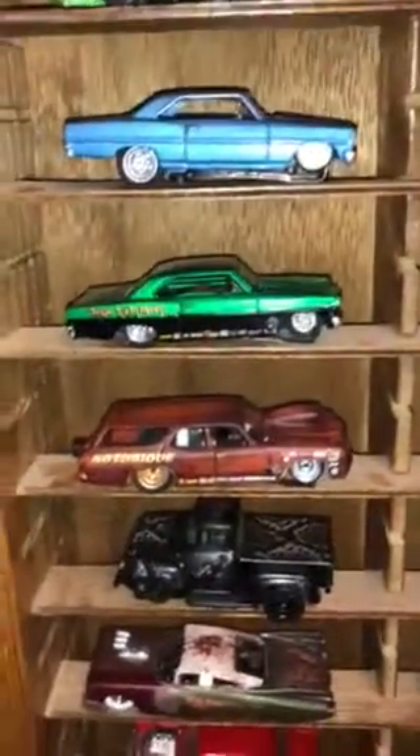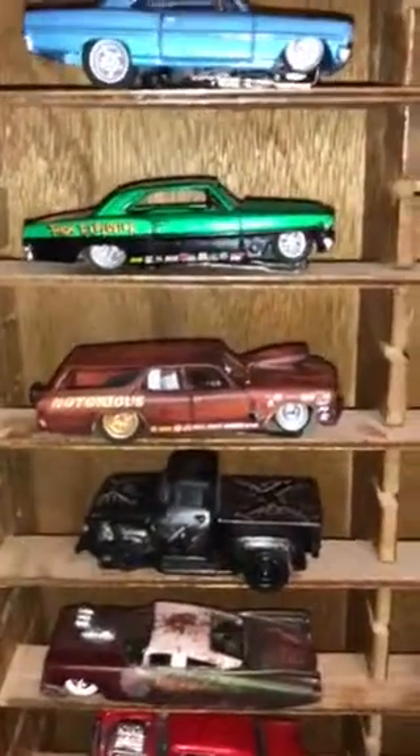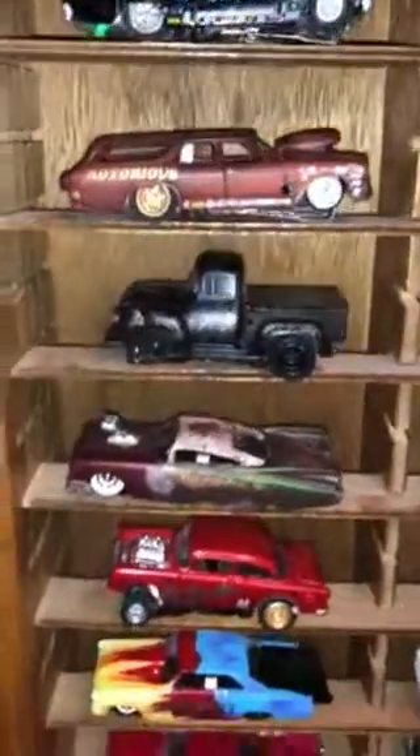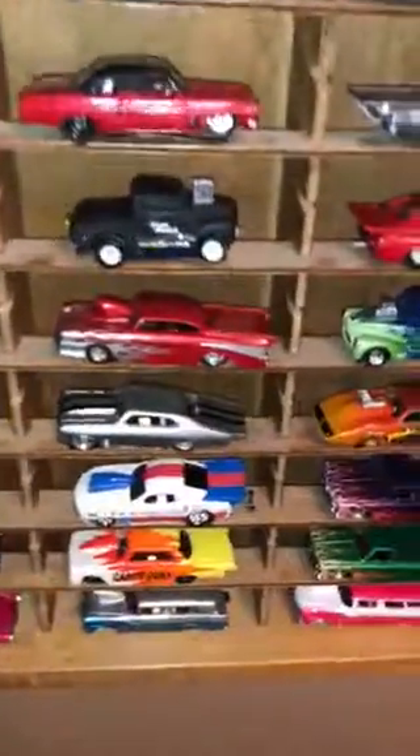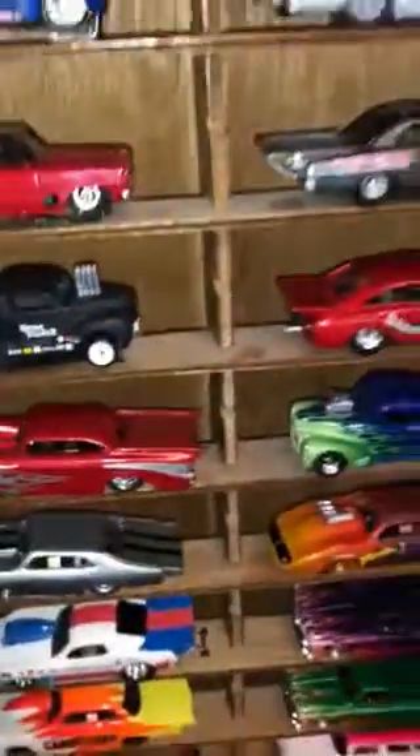There's a couple Novas. There's a really nice kind of a patina wagon coming down. That black truck was made by John Lee — I just love the skin on this, the snake skin. That's really, really cool. Next to him is a really sharp 57.